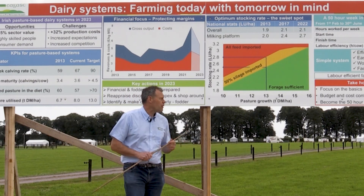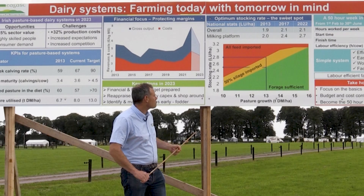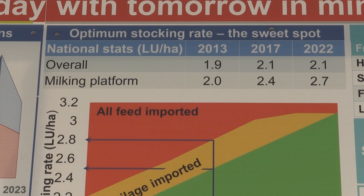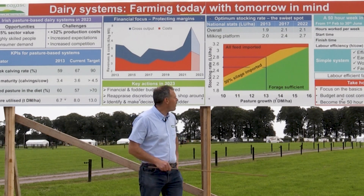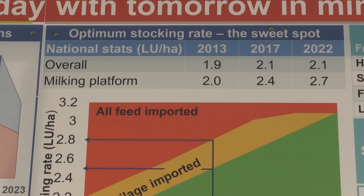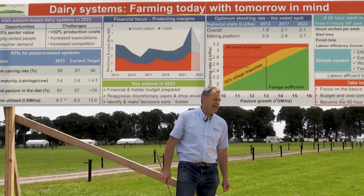The last thing I was going to talk about was stocking rate and how it has changed on our farms over the last number of years, and particularly how it influences the percentage grass in the diet. If we look at the numbers, we can see that overall stocking rates on farms have increased marginally by about 10% over the last decade, and grass growth and grass utilisation has increased by that amount to match it. But what's more concerning is the very significant increase in stocking rate of about 30% on the milking platform — the area the cows are walking to every day — and it's not matched by the increase in grass growth.